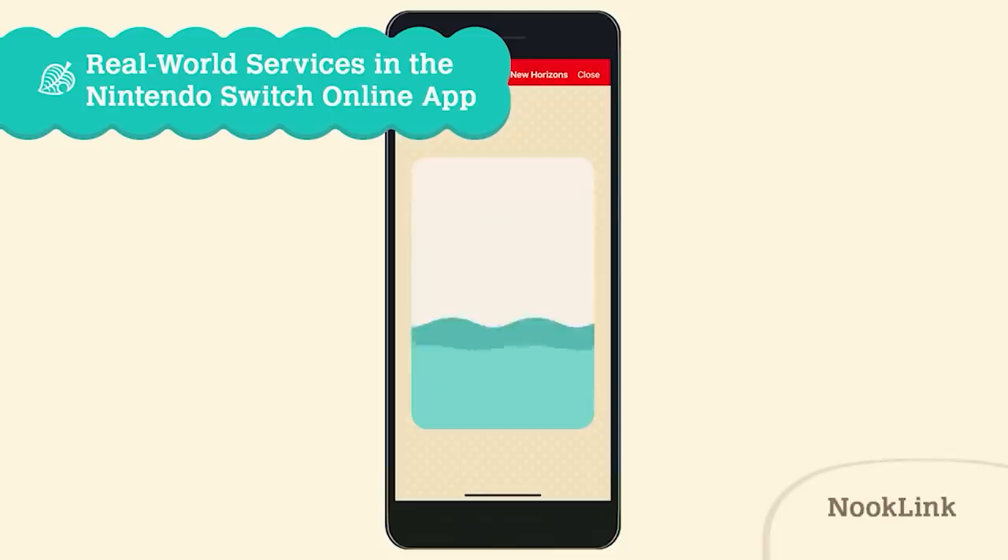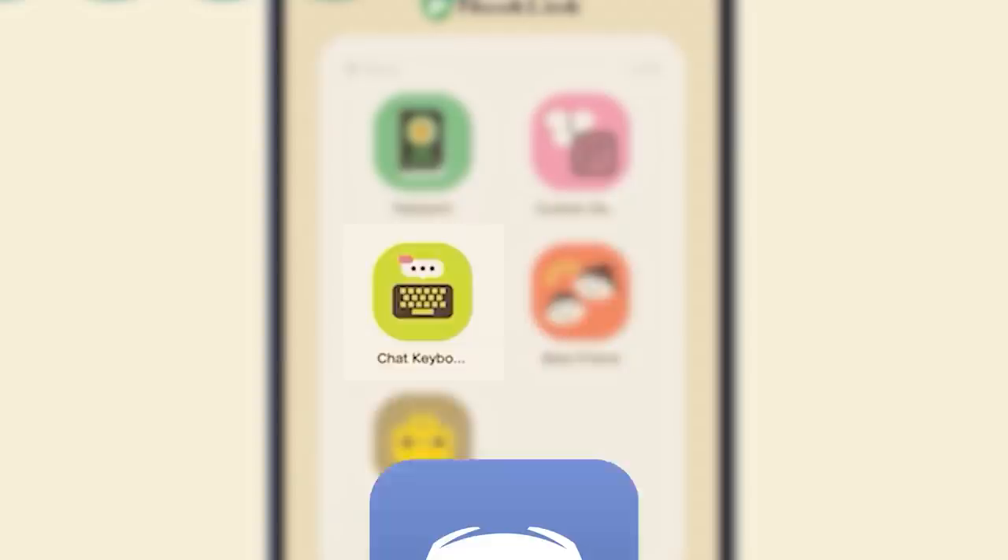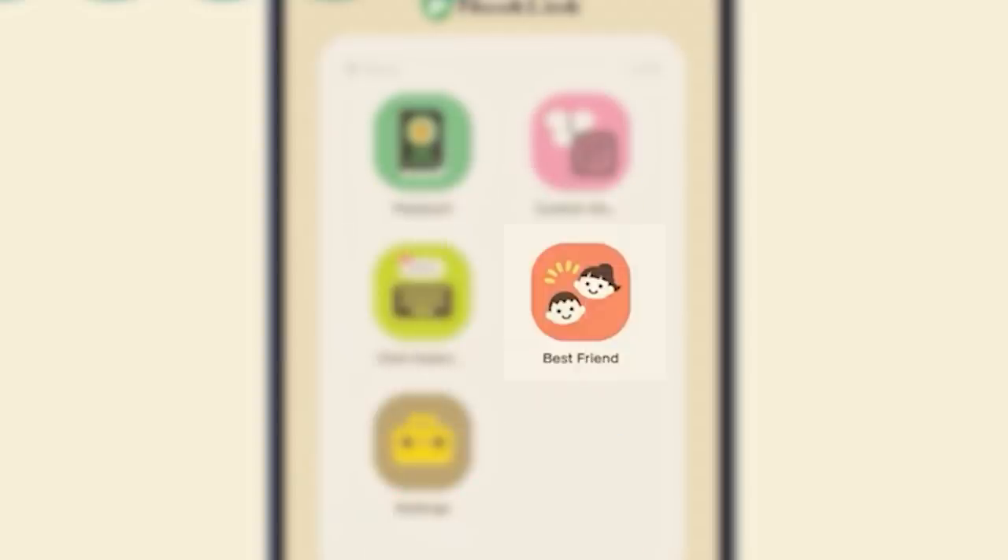The Direct quickly shows off the Nintendo Switch Online app called Nook Link. In this you can view your passport, the glorious return of QR codes, access to the chat keyboard — which will be nice to have on your phone instead of taking up room on the screen — but Discord's always there too. There are also best friend options, maybe to see if your friends are online, and a settings option.